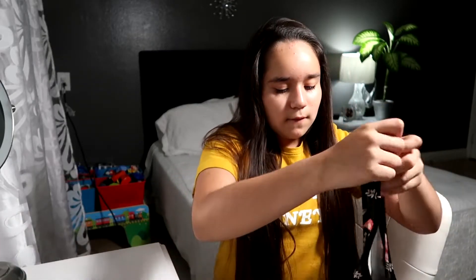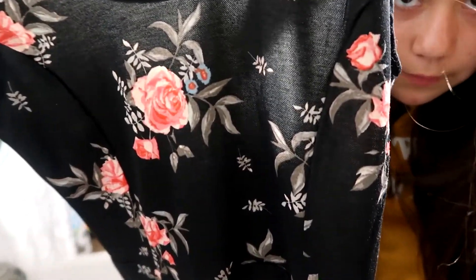I got this black flower dress and the flowers are pink. It's short. These flowers — it's really nice. This was actually going to be $10 but since it was in the sale section it was $6, so that's a pretty big price drop.